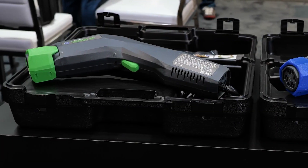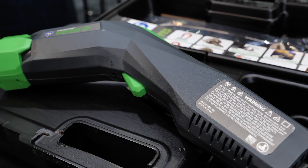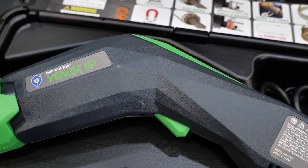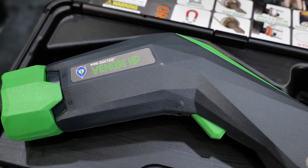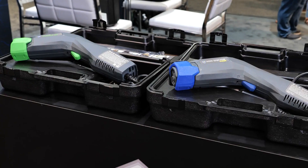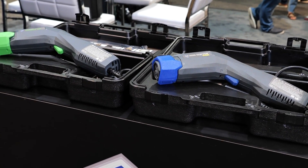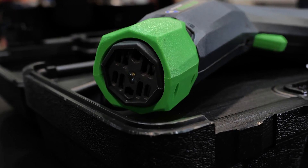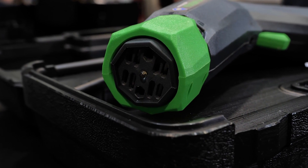In 2020 we decided we had to have a high power unit. We brought out the Miniductor Venom HP. It runs at 1800 watts, unlike the three predecessors that ran at a thousand. That means we're heating 80% faster than our previous models. It carries the same features as the Venom with the ergonomic pistol grip as well as the patented twist coil lock to be able to change out coils very quickly.